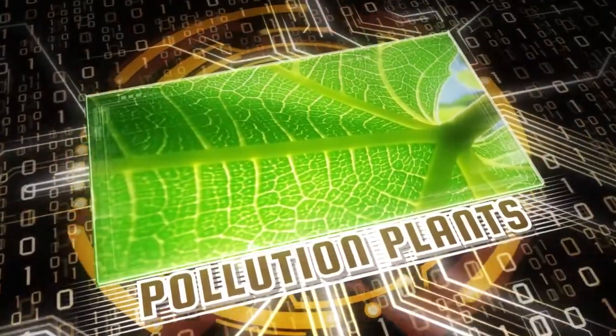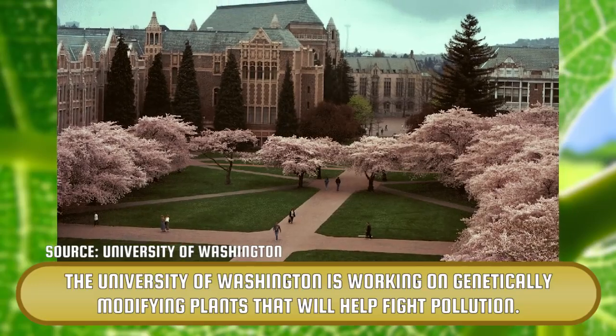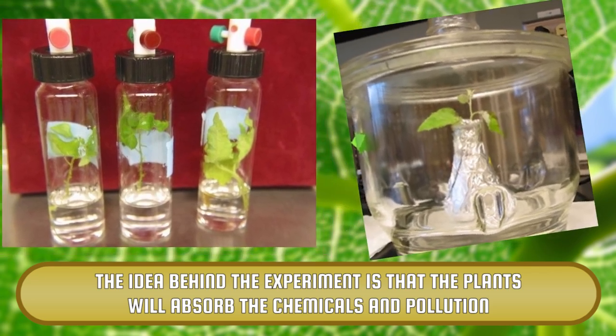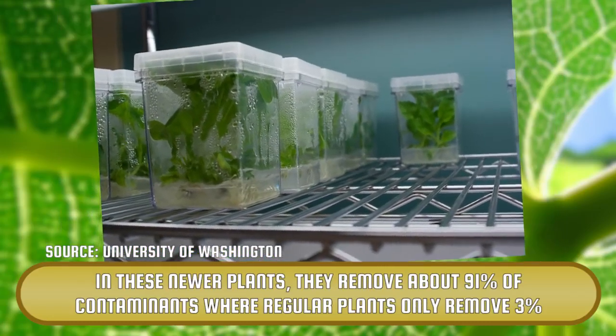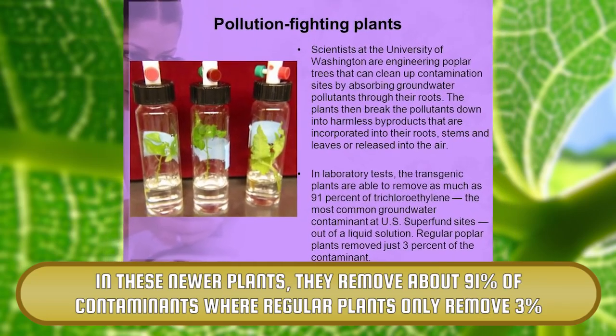Pollution Plants. The University of Washington is working on genetically modifying plants that will help fight pollution. The idea behind the experiment is that the plant will absorb the chemicals and pollution in the groundwater, and break down the pollutants and release them into the air. In these newer plants, they remove about 91% of contaminants, where regular plants only remove 3%.